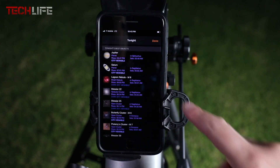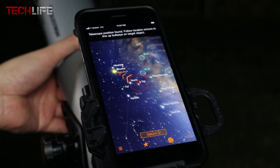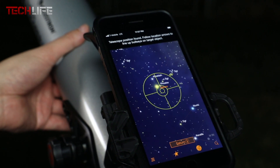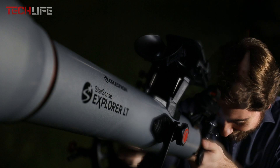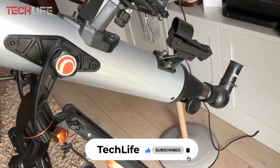The app includes planets, nebulas, galaxies, and star clusters. This telescope comes with a manual altazimuth mount equipped with a slow-motion control rod, making it easy to follow the on-screen instructions to your target. Once the marker turns green, you're ready to peer through the eyepiece and enjoy a stunning view.